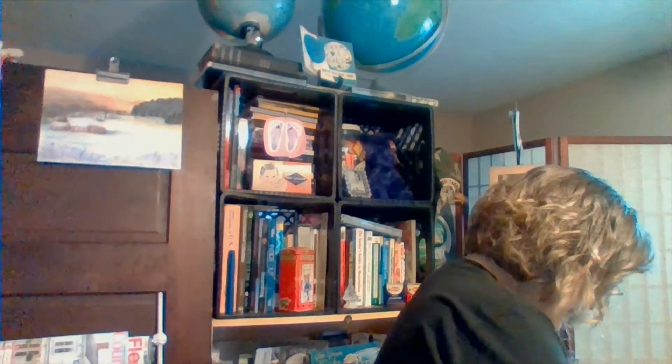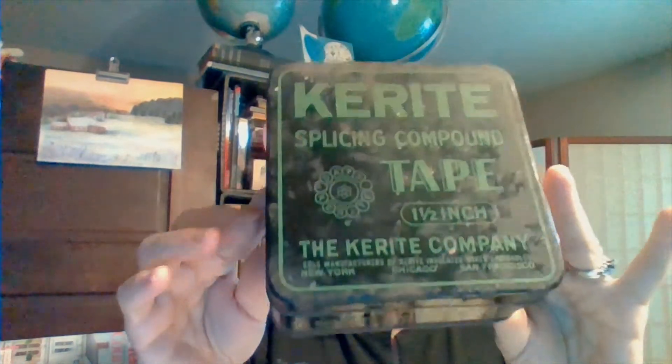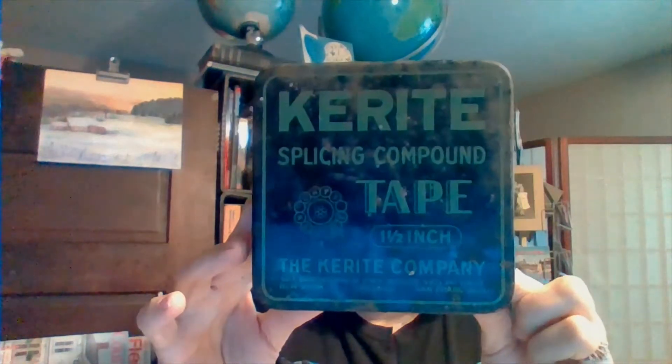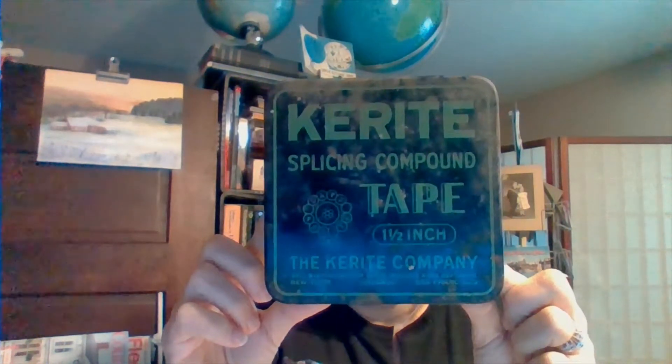Then I got this for $2 — it is a tape tin. It does have some condition problems, but I thought it was pretty neat. You don't see these very often here in my area. I like old tins, and I did use this in my Halloween room decor challenge.